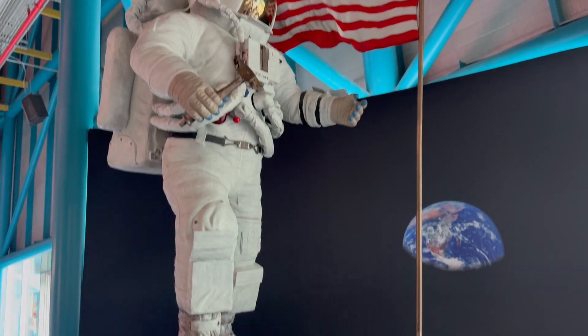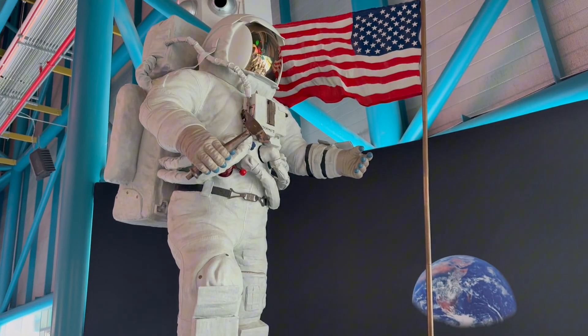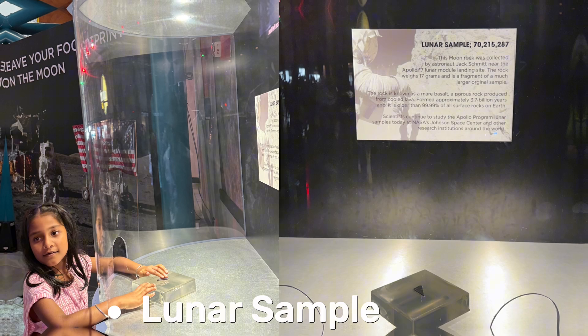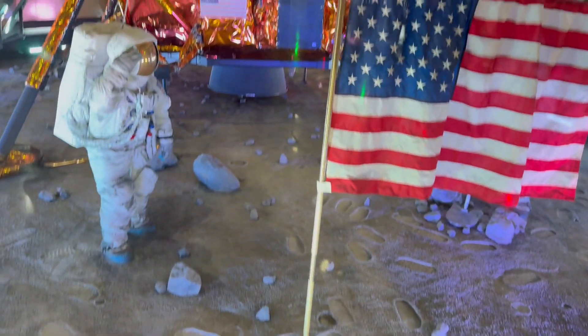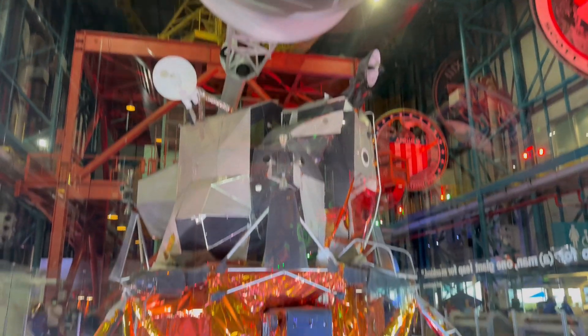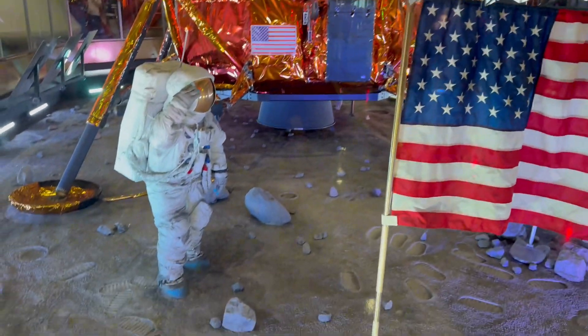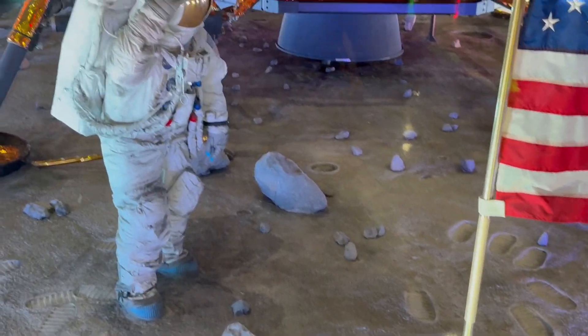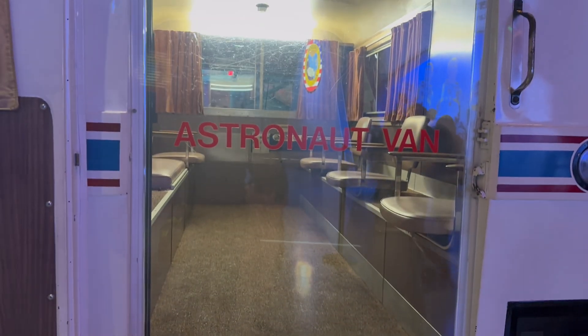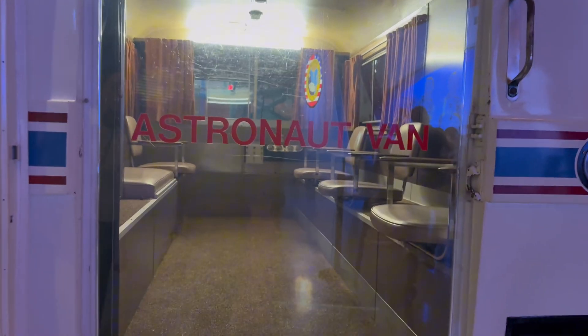Then the ultimate experience — we touched a real moon rock. This sample was collected during Apollo 17, the last manned moon mission. Fun fact: the moon is slowly drifting away from Earth by 1.5 inches per year. Scientists say that in millions of years, we might not even have total solar eclipses.